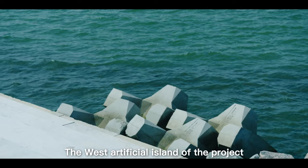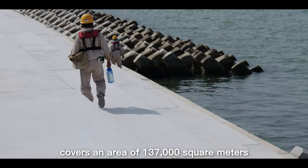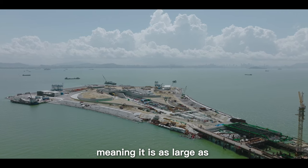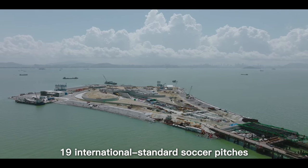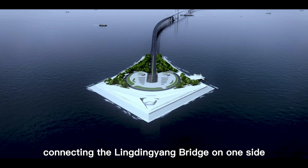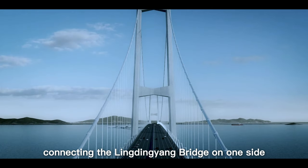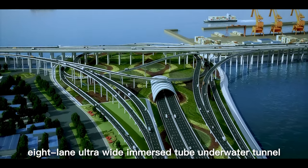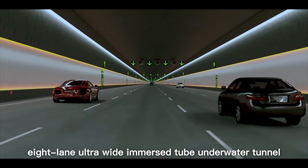The west artificial island of the project covers an area of 137,000 square meters, meaning it is as large as 19 international standard soccer pitches, creating a kite shape on the sea. It connects the Lingjing Yang Bridge on one side and the world's first bi-directional eight-lane ultra-wide immersed tube underwater tunnel on the other.